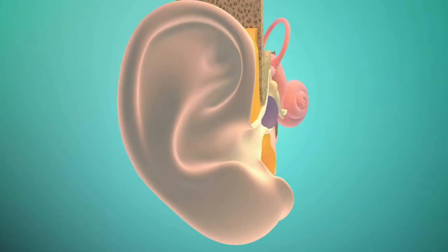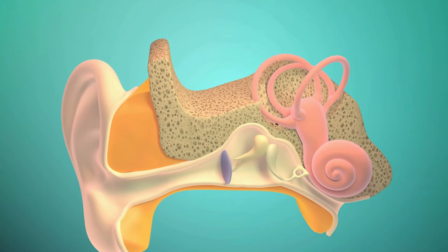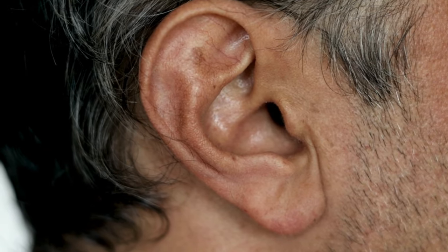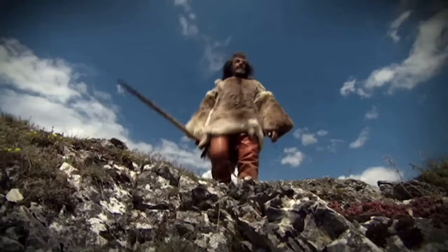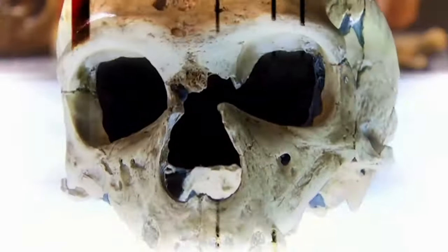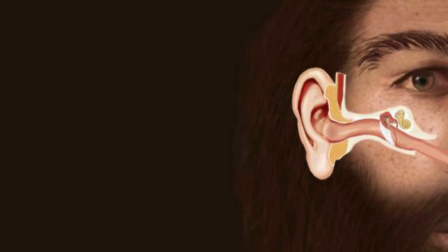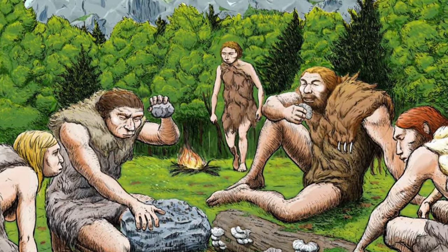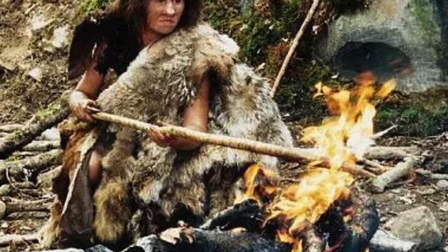Neanderthals possessed a unique auditory prowess that set them apart from modern Homo sapiens. Their intricate ear structures granted them a heightened sensitivity to mid-range frequencies. Imagine the prehistoric landscape echoing with the rustle of leaves, the crackling of distant fires, and the subtle whispers of wildlife. Within their robust skulls, the Neanderthal ear harbored adaptations tuned to frequencies that allowed them to detect subtle nuances in their environment — whether the hum of a predator in the distance or the cadence of communal communication.